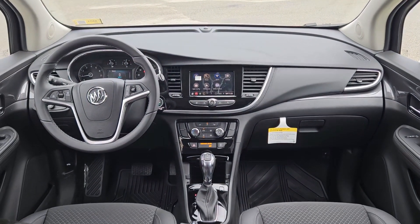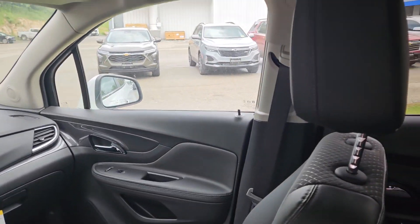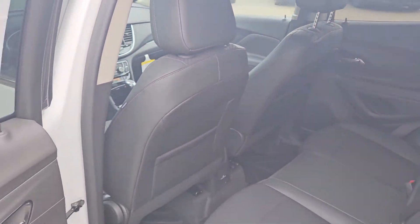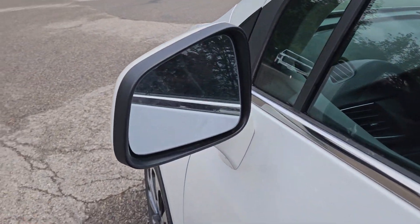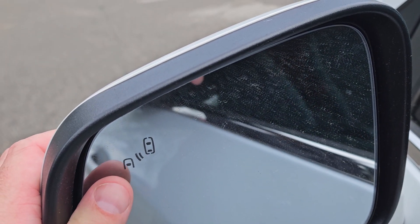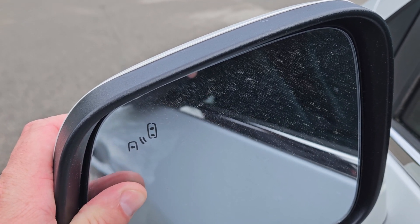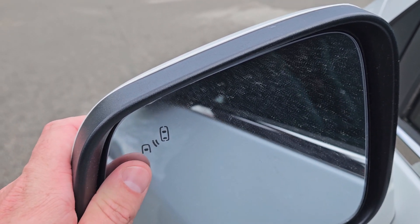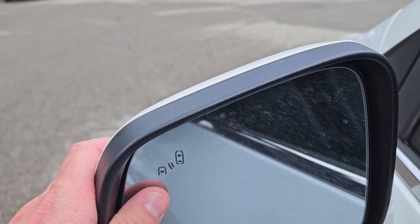Very smooth ride, very quiet thanks to Buick's quiet tuning in these vehicles. So let's take a look at the front. Before we jump in the driver's seat, I do want to point out that these mirrors are equipped with blind side alert. You see this little icon here? These will light up on both mirrors depending on which side it's trying to alert you to, if there is a vehicle that's in the way that makes it unsafe to pass. Very useful feature.